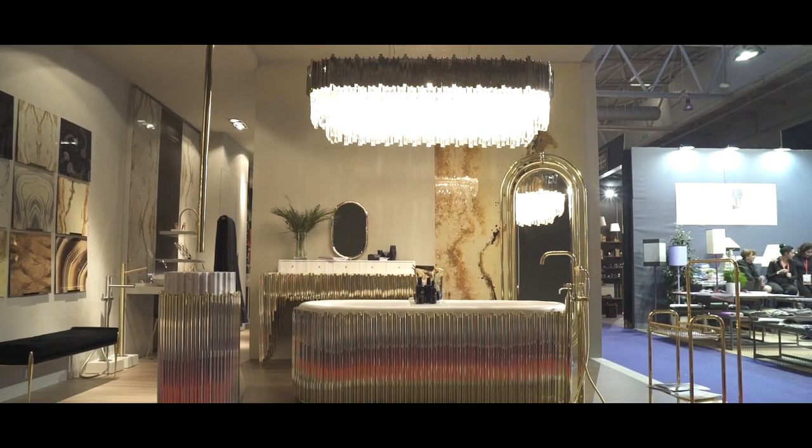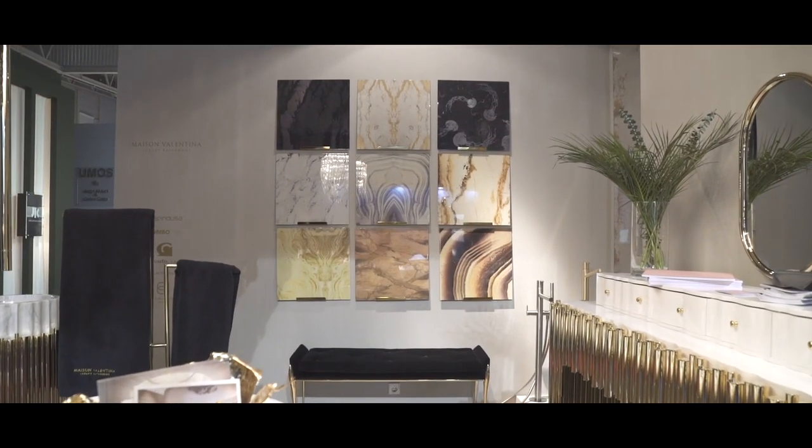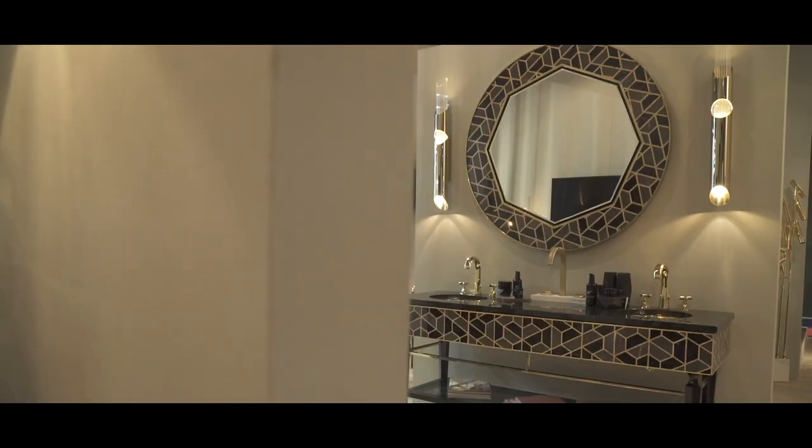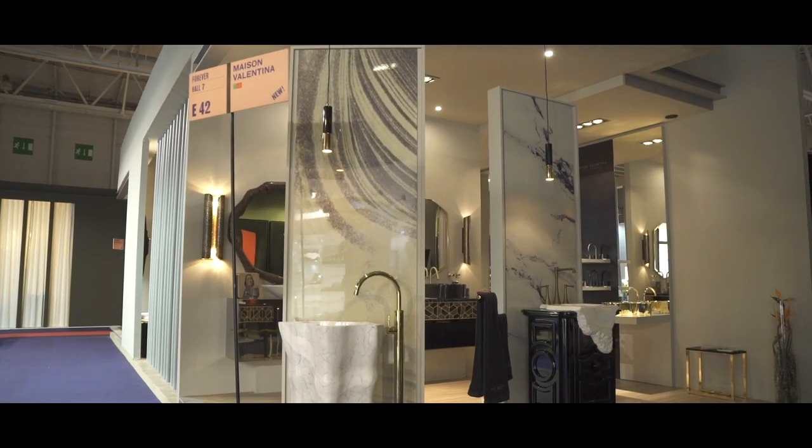My name is Rebecca and I'm the Brand Ambassador and Product Specialist at Maison Valentina. I invite you to discover our amazing stand at Maison et Objets, hall seven, stand H41F42.